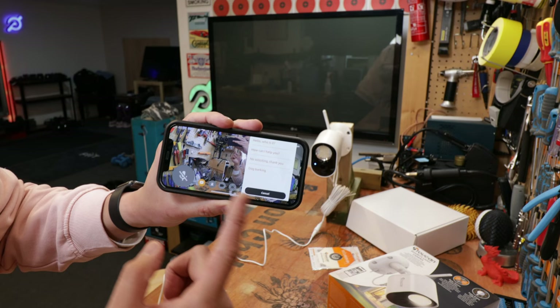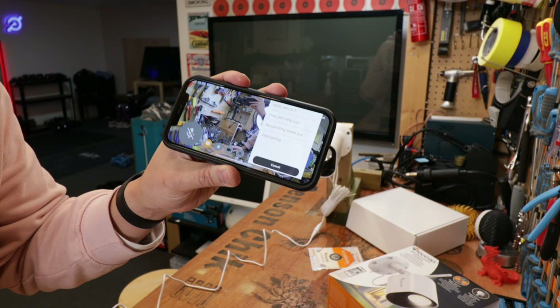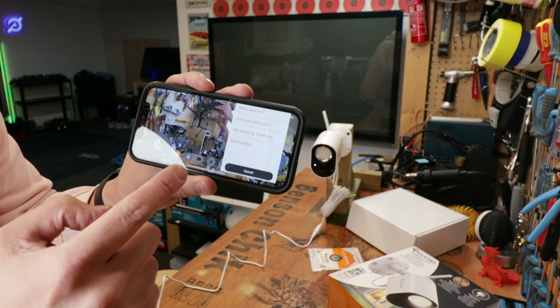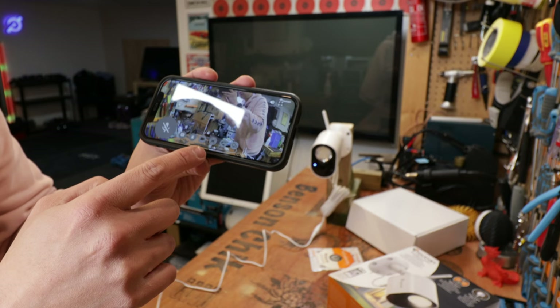Sometimes if you answer the camera and someone is in front of it, they already know you're not in the house. So it's nice to have preset messages you can play on the camera while you're not there - things like 'Hello, who is it?', 'How can I help you?', 'No soliciting, thank you.' You can also record footage and take screenshots from within the app.